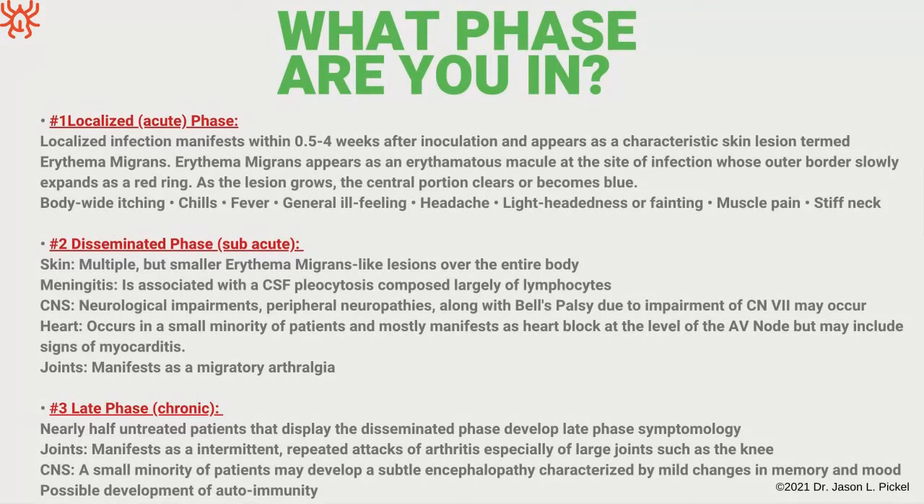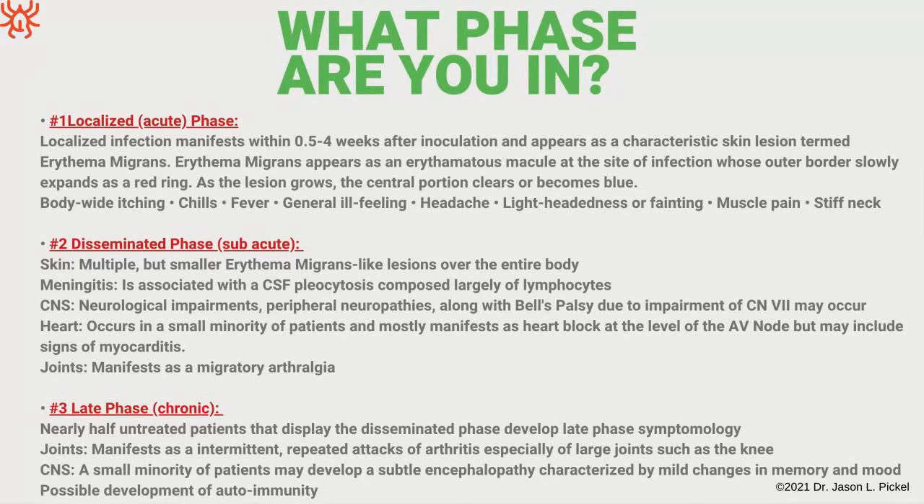What does conventional medicine think about this? They'll say if Lyme exists, it's really just in the acute phase — use some antibiotics and you're good to go. Some doctors who have patients past the acute phase still having symptoms are looked down upon for trying to treat chronic Lyme, because chronic Lyme in conventional medicine isn't really looked at as an existing possibility. It's definitely frowned upon — doctors going outside the box risk their careers.